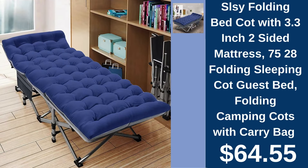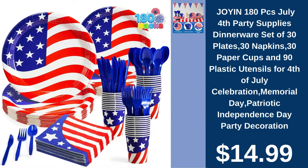Celesee folding bed cot, $64.55. Ensure comfort anywhere with Celesee's portable folding bed cot, complete with a 3.3-inch mattress and carry bag. Join 180PC's July for July party supplies, $14.99. Celebrate with Joyen's comprehensive dinnerware set, perfect for your July for July festivities.